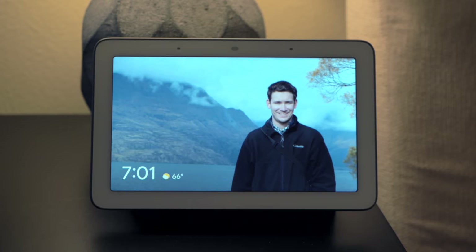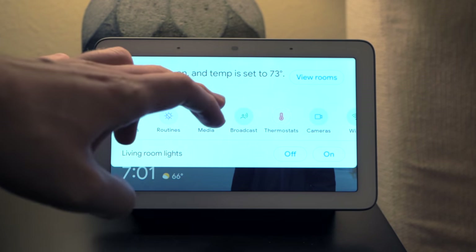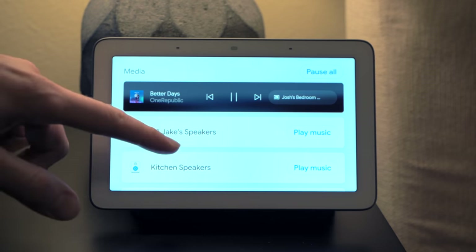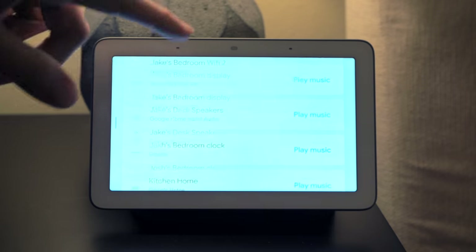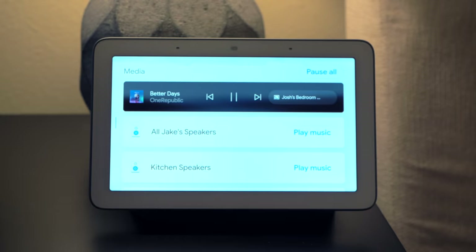Let's talk about updated media controls for Google Assistant smart displays. Google has tweaked the media controls so when you swipe down from a Google Assistant display and select media, you now see a nice list view of all your speakers and speaker groups in your home, and any devices or speaker groups currently playing media. This makes it really easy to see what's playing and to pause media. They also added a pause all button to pause anything playing on any device in your home.